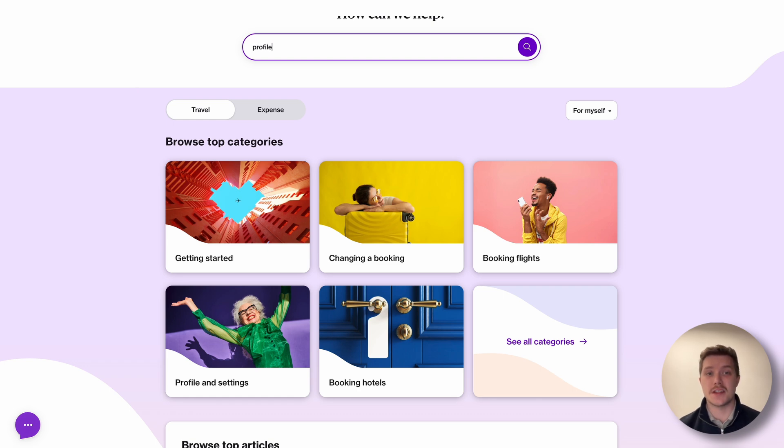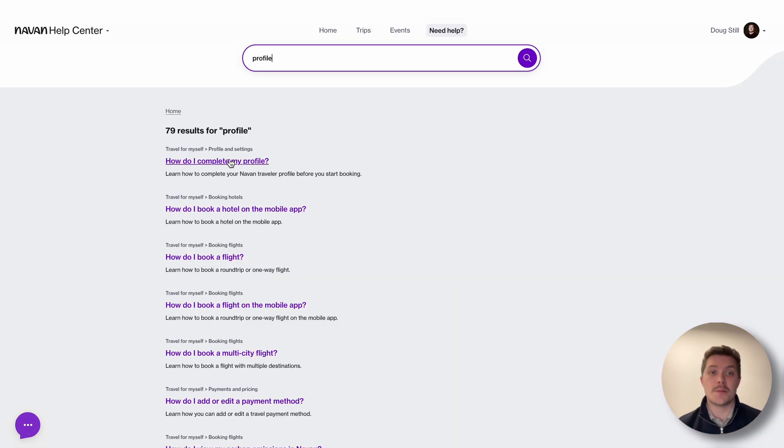Also, you can start searching at the top for something you need specifically, which will bring up all the related articles that might help you with what you're searching for.